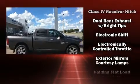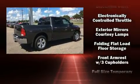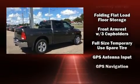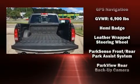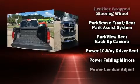Top features include air conditioning, variably intermittent wipers, a rear step bumper, an automatic dimming rear-view mirror, turn signal indicator mirrors, a bed liner, and much more.